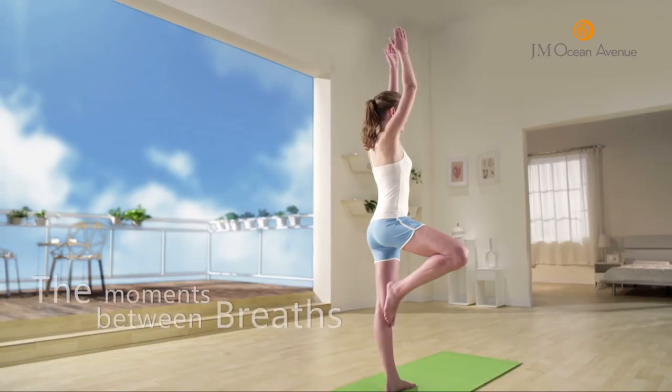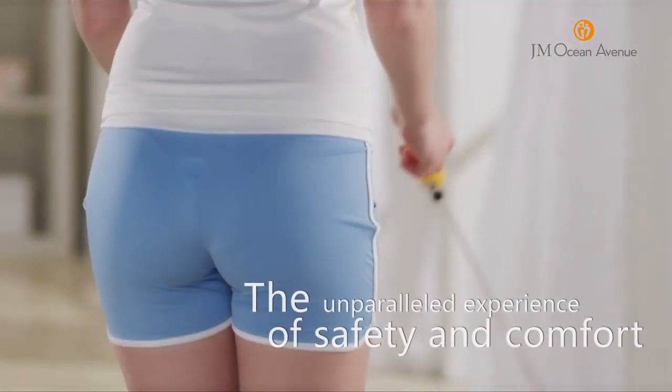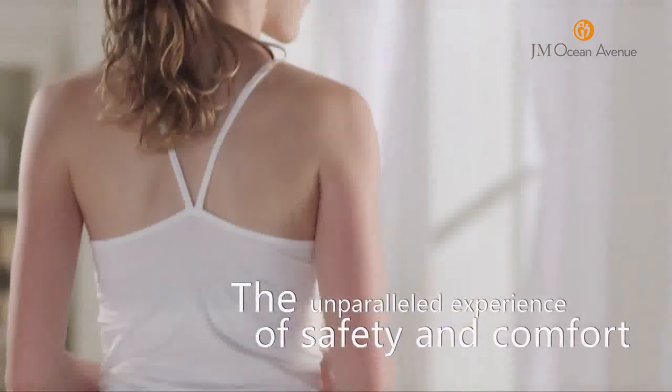Silence, movement, the moments between breaths — the unparalleled experience of safety and comfort.